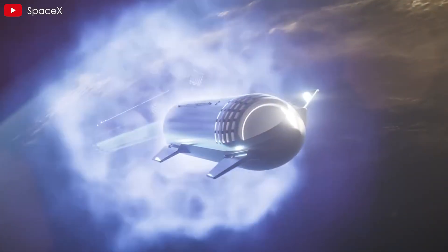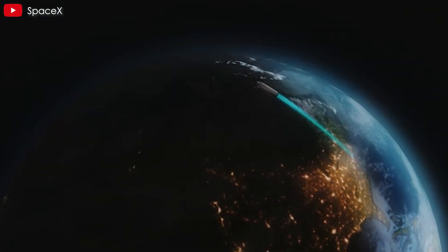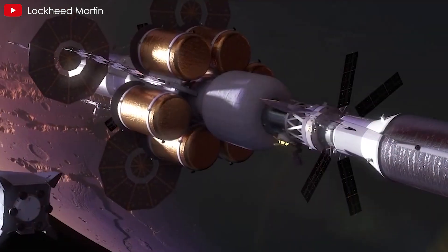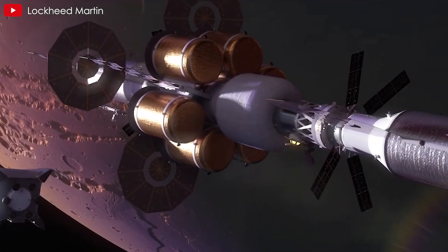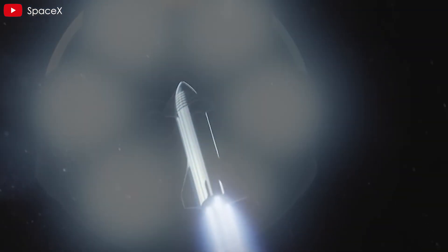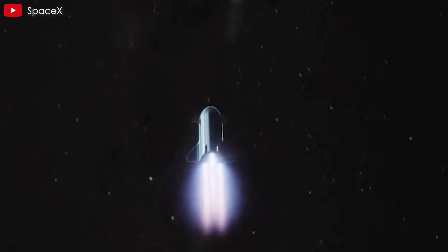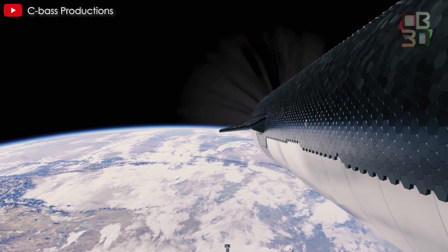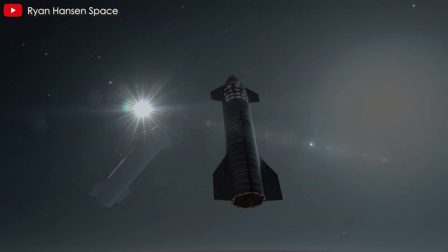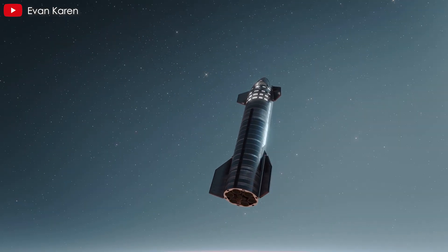By working together, NASA and SpaceX could integrate nuclear propulsion into Starship, dramatically increasing its capability for interplanetary travel. A nuclear thermal Starship would bring several transformative benefits. First, faster travel times would allow a Mars journey to be completed in as little as 45 to 90 days, significantly reducing astronauts' exposure to cosmic radiation and microgravity effects. Second, increased payload capacity would enable larger scientific instruments, cargo, and life support systems to be transported, making long-duration missions more practical. Third, greater mission flexibility would allow Starship to explore multiple destinations in a single mission, maximizing scientific discoveries.